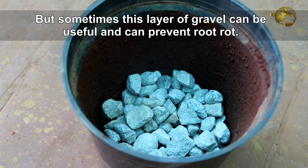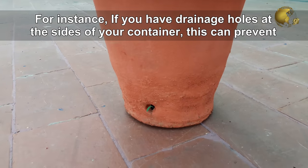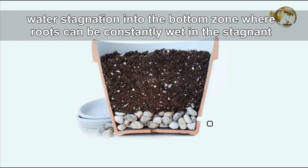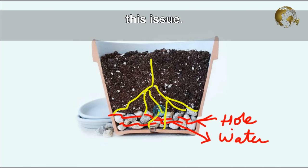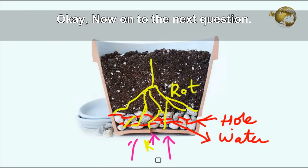But sometimes a layer of gravel can be useful and can prevent root rot. For instance, if you have drainage holes at the sides of your container, this can prevent water stagnation in the bottom zone where roots can be constantly wet. As you can see in the illustration, raising this a bit with a layer of gravel helps counter this issue. So it's always better to have a drainage hole at the bottom of your container.